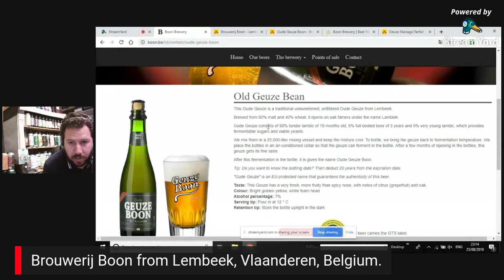Before you even get it to your mouth, it consists of 90% tender lambic of 18 months old — like a mini blend within the same beer — 5% full-bodied beer of 3 years, and 5% very young lambic which provides fermentable sugars and variable yeast. They mix it in 25,000 litre mixing vessels. To bottle, they bring the beer back to fermentation temperature and place bottles in an air-conditioned cellar so the geuze can ferment in the bottle. After a few months of ripening, it gets its final taste.